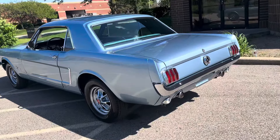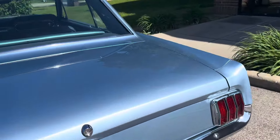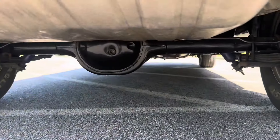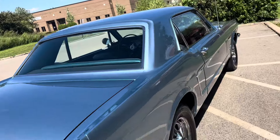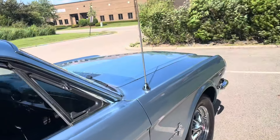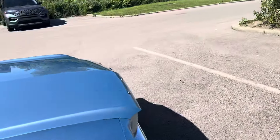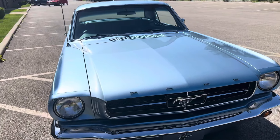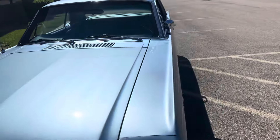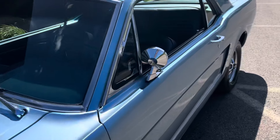Everything was really, really taken care of on this car, especially after the restoration. If you want a '65 Mustang — a classy example, really nice example, something you can drive anywhere — this is the car. 289, runs great and sounds great.